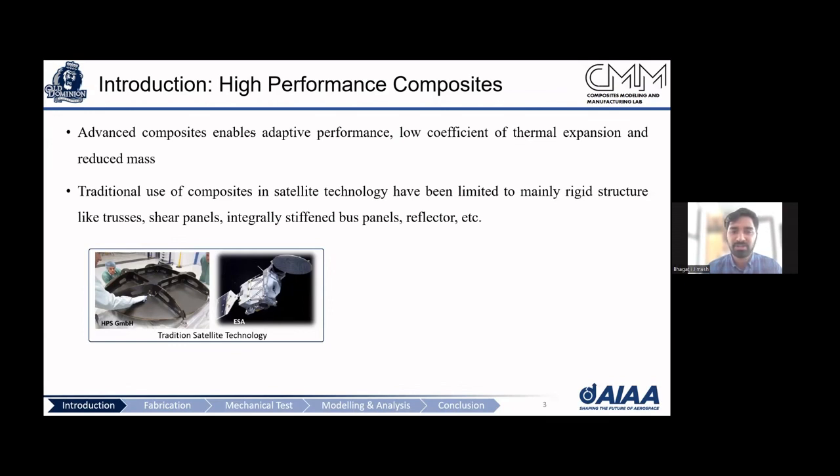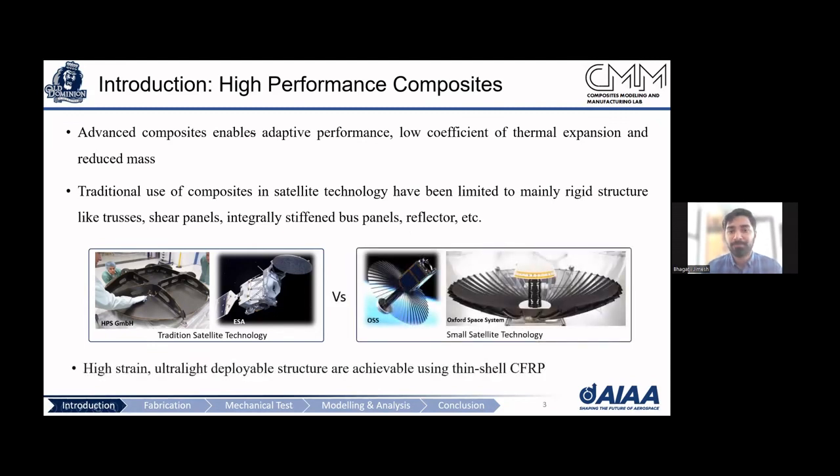When you go for higher strain deformation, traditional composites fail because they're not designed for it. The composites we are working with are high-strain composites, meaning they can be wrapped to a smaller radius, and once deployed, they can provide stiffness in a certain direction.